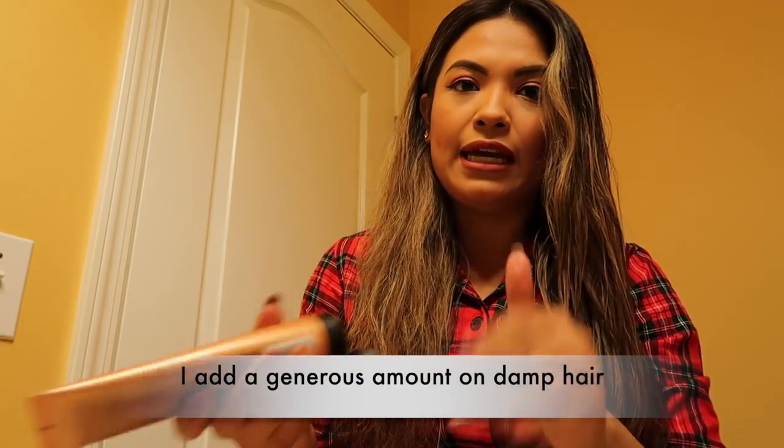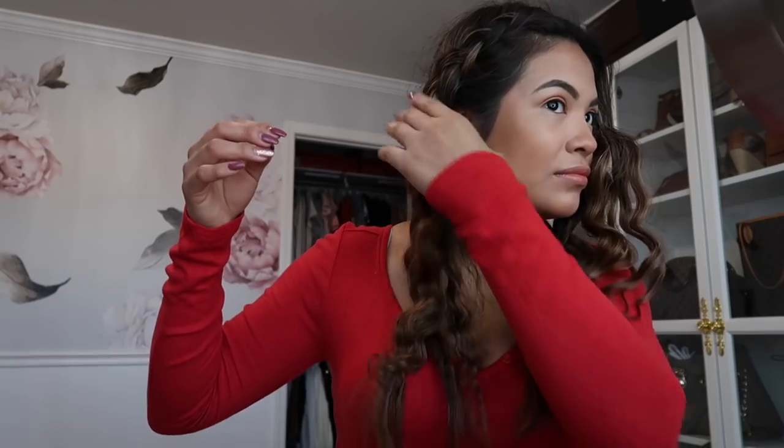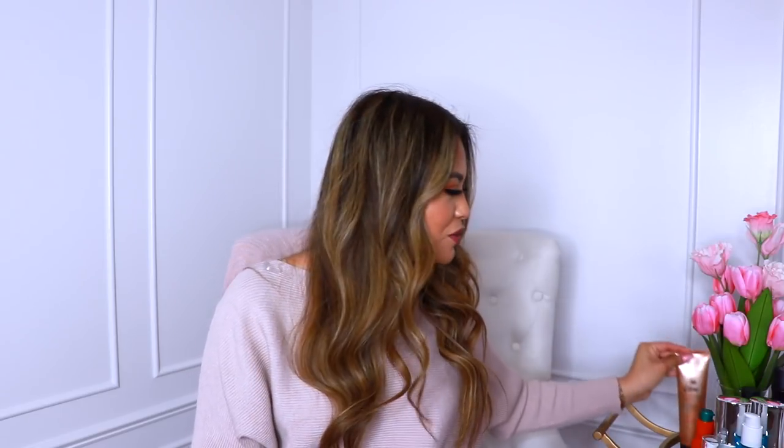The last product I want to share is the Bumble and Bumble Bond Building Styler. This is really great, especially if you want cute waves. What I've done recently is put two French braids in my hair and the next day take them out — they give you these beautiful waves. I've noticed it works best when I use this product because it makes the waves softer and holds them better in place. It also has mica, which is an ingredient that makes your hair look really shiny. This has been my go-to heatless hairstyle, so I don't have to apply heat every time, and it lasts for days if you use this product.